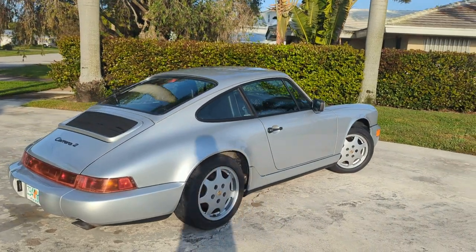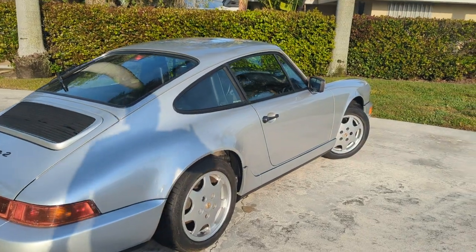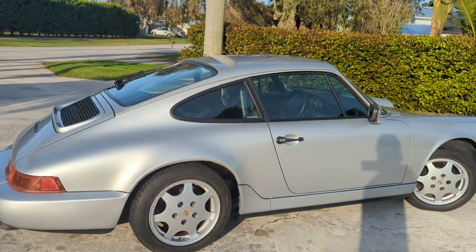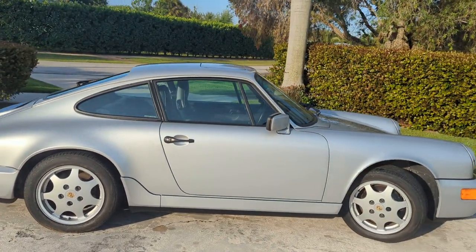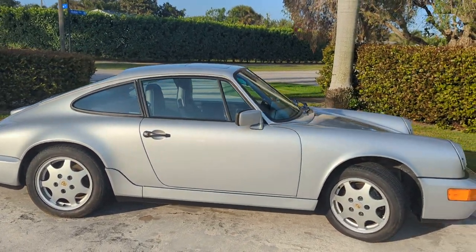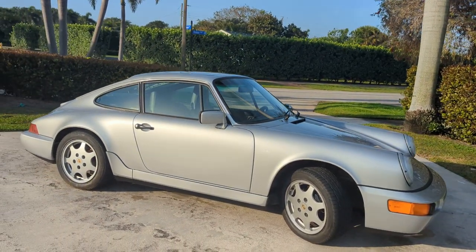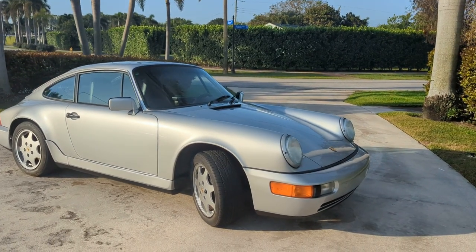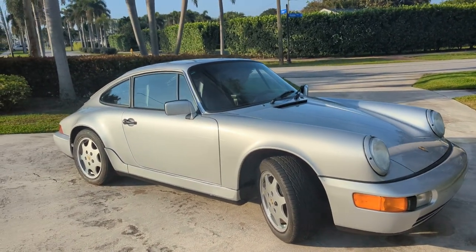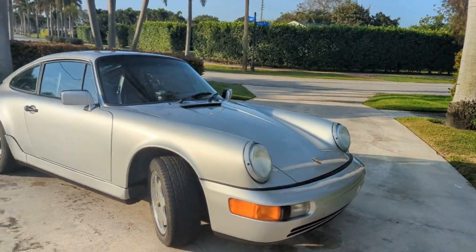Silver over black. Now this car was purchased new at Brayman Motor Cars. It's been with the same owner since 1994. It was serviced with an open checkbook. He's a real fussy guy — he's an engineer. They love to keep everything perfect. I've got a lot of family that are engineers.